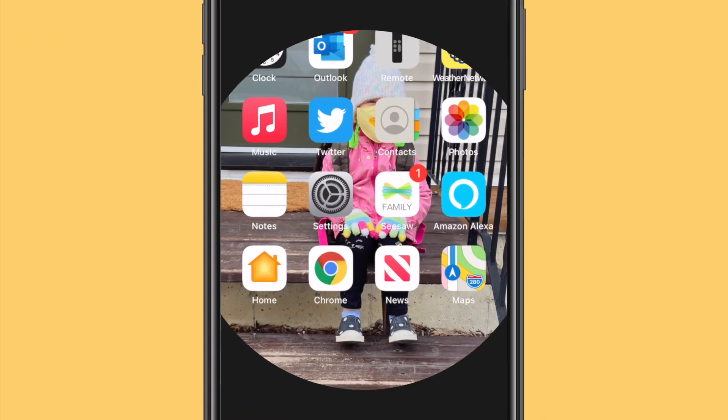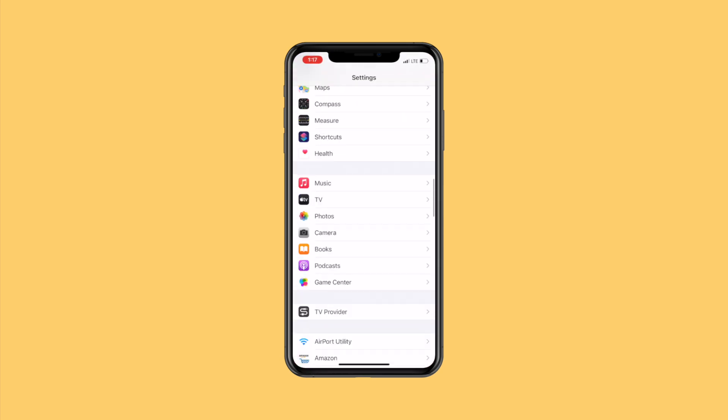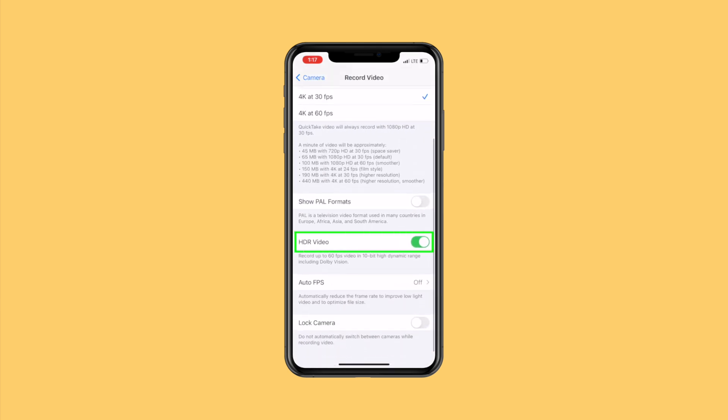To do this, on your phone go to Settings, scroll down to the camera settings, and select Record Video. Down near the bottom, you'll see a toggle for HDR video. Turn this off to record your video in the Rec.709 color space that's more universal and more what we're used to seeing on normal displays.